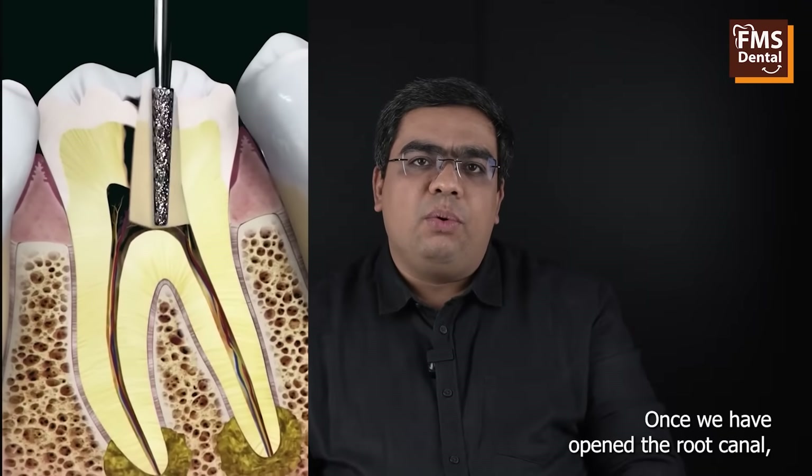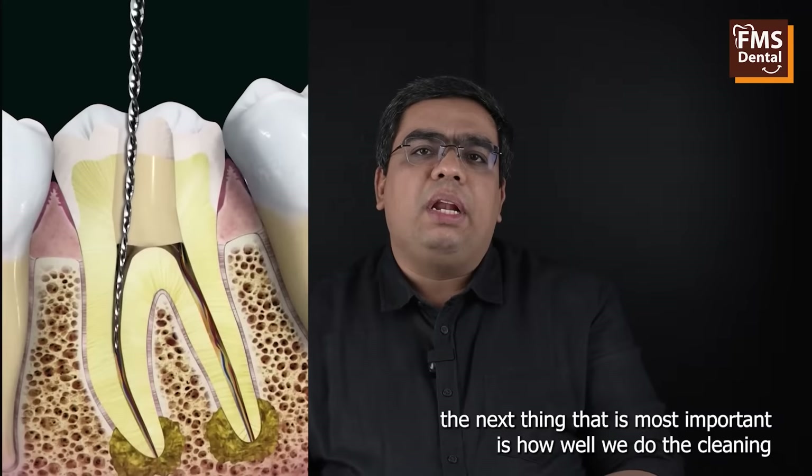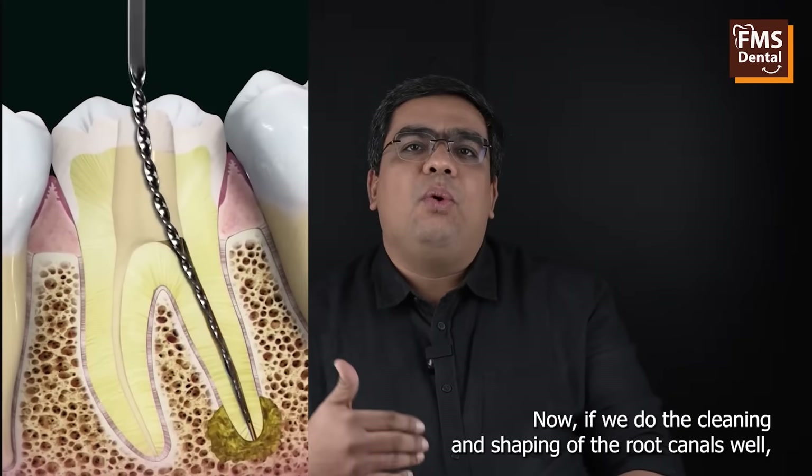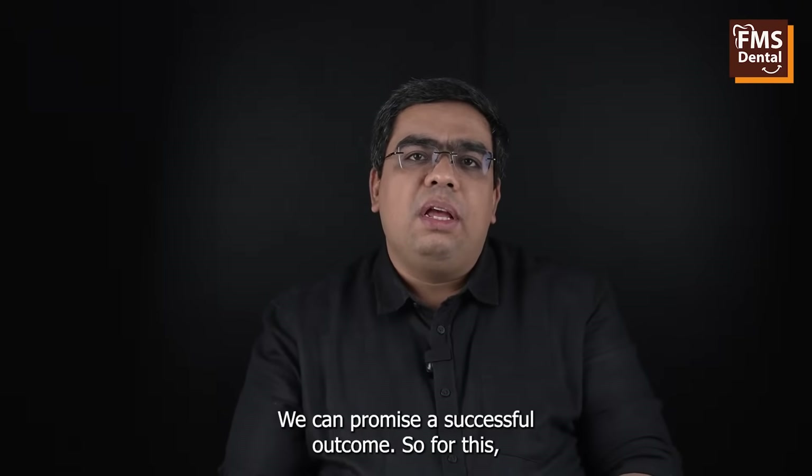Once we have opened the root canal, the next most important thing is how well we do the cleaning and shaping of the root canals. If we do the cleaning and shaping well, we can promise a successful outcome.